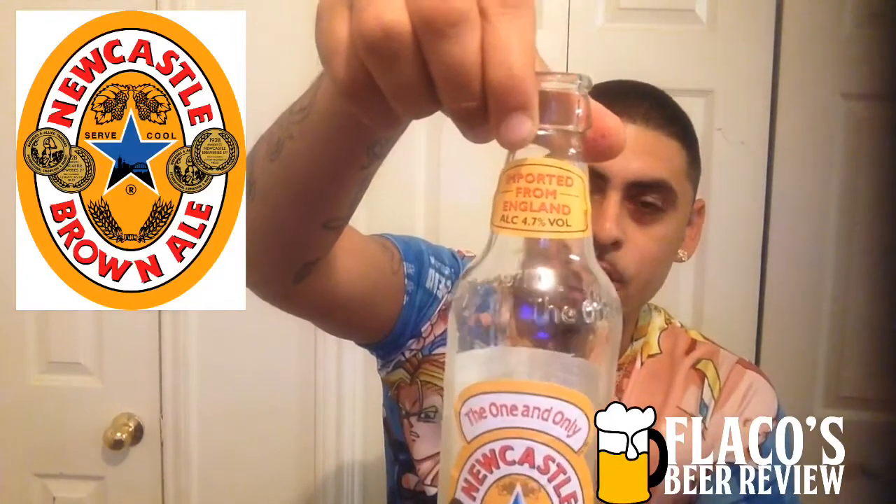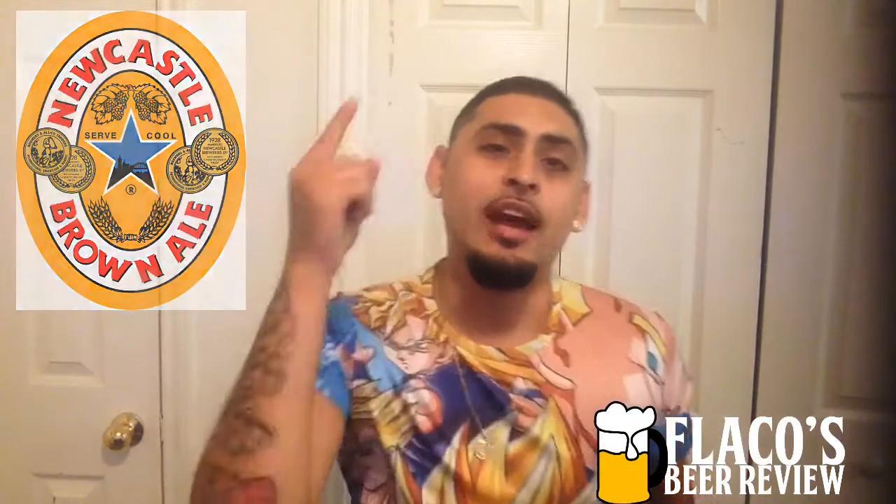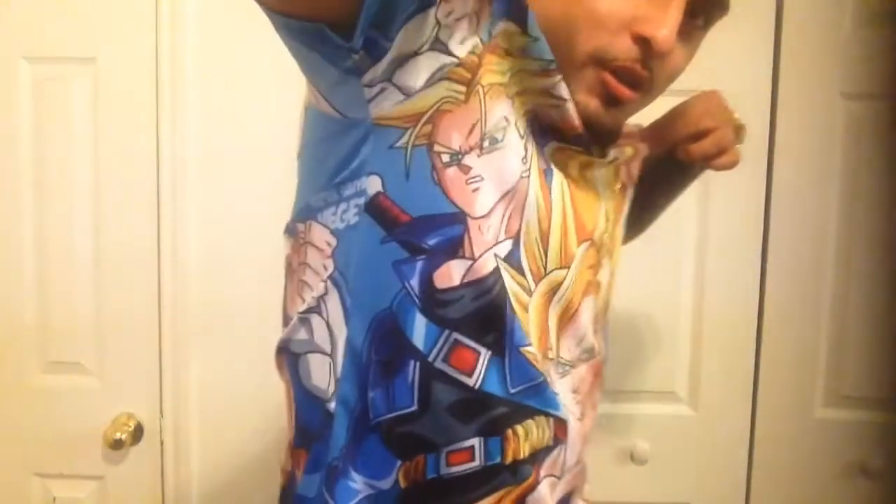It's your boy Flaco — I appreciate you guys sticking with me. Check out the fishing video from this weekend, pretty badass. Also, plug on the shirt — Gohan, Vegeta, Goku, and Trunks. Big anime fan — shout out to Funimation for keeping Dragon Ball Super going and all that.